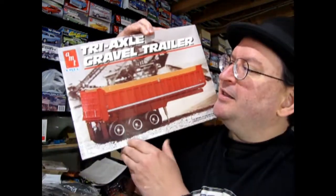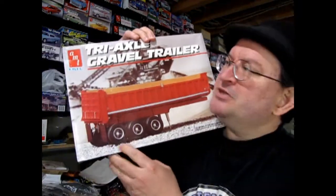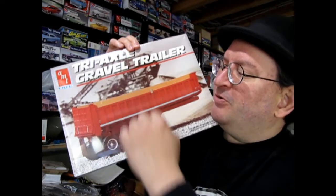And then another trailer — this is an older one as you can tell, probably around from 1989 or something like that if I remember. Triaxle gravel trailer. You won't want to miss these.